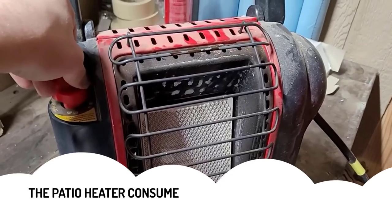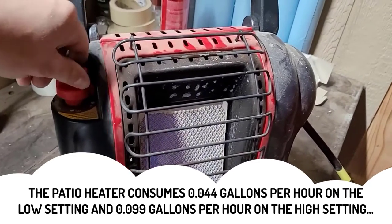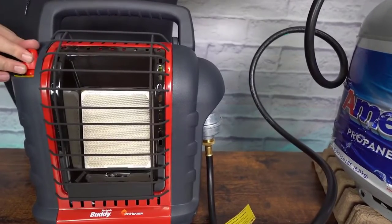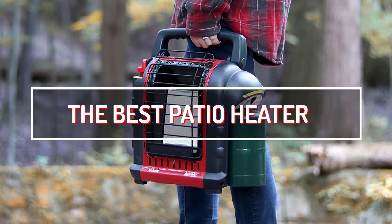The patio heater consumes 0.044 gallons per hour on the low setting and 0.099 gallons per hour on the high setting. Such numbers mean you can warm your patio for hours, especially with a large propane cylinder. The incredible fuel efficiency makes this unit the best patio heater for off-grid patios.